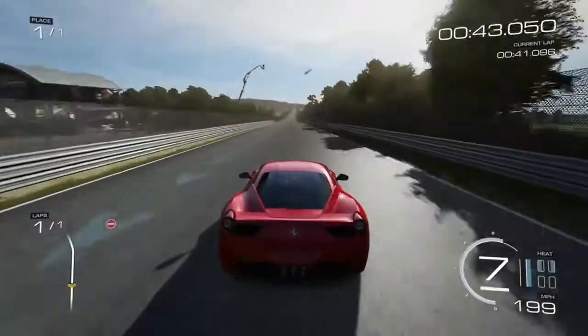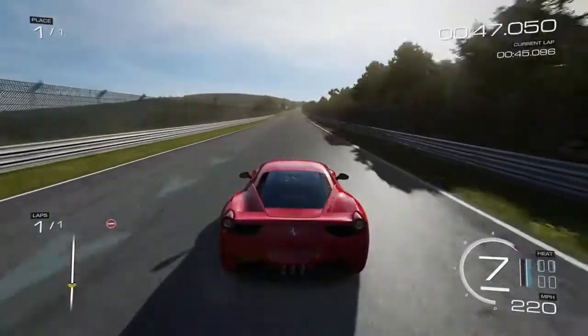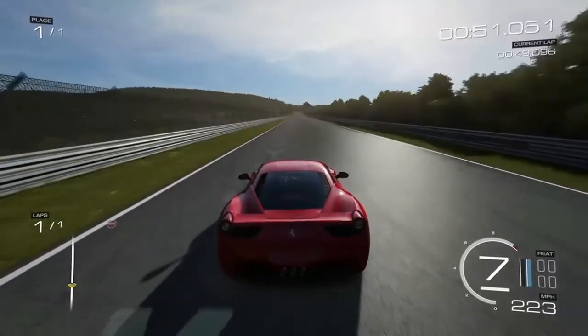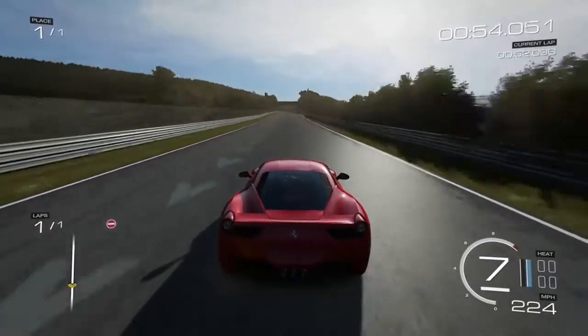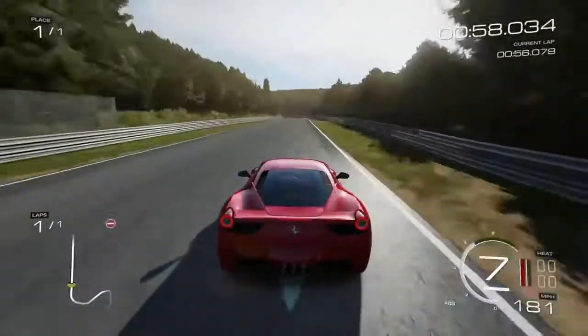When you go over 200 miles an hour, you won't get the achievement right away — you'll get it when you go to the quit screen, quit out, or finish the race. It's a long straightaway, so as long as your car can hit 200 miles an hour, you should have more than enough time to get it. Thanks for watching.